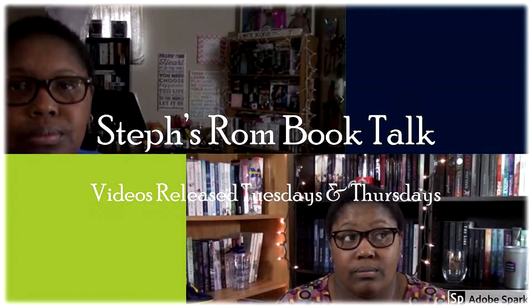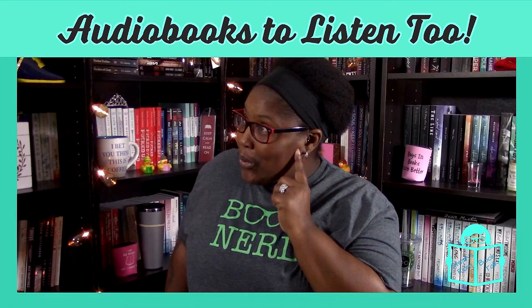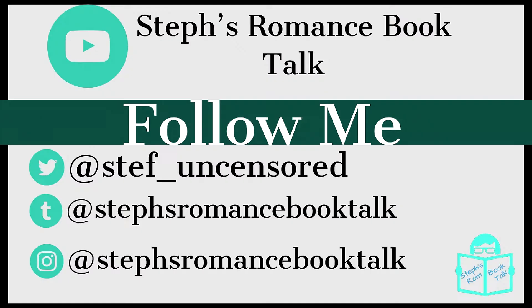Hello and welcome to my channel. I am Stephanie and this is the Winter Magic Tag. The Winter Magic Tag was created and I was also tagged to do this challenge by Amanda from The Naughty Librarian. I will leave her original tag down in the description box so you can go check that out.